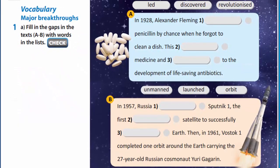Now let's check. In 1928, Alexander Fleming discovered penicillin by chance when he forgot to clean a dish. This revolutionized medicine and led to the development of life-saving antibiotics.